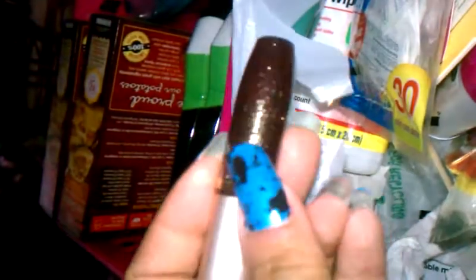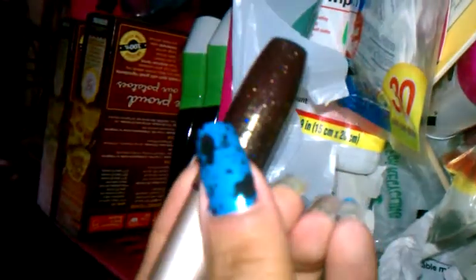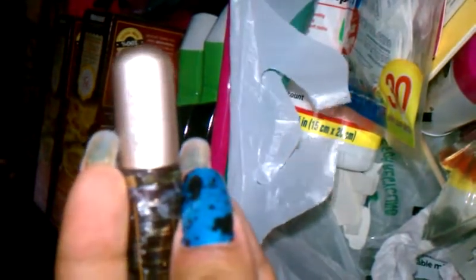I also found this Alani Lip Gloss in the color Sheer Dark Honey. I don't know why they call it honey, but it's Sheer Dark Honey. It came in a package but I opened it up. It's a really pretty, very sparkly color.